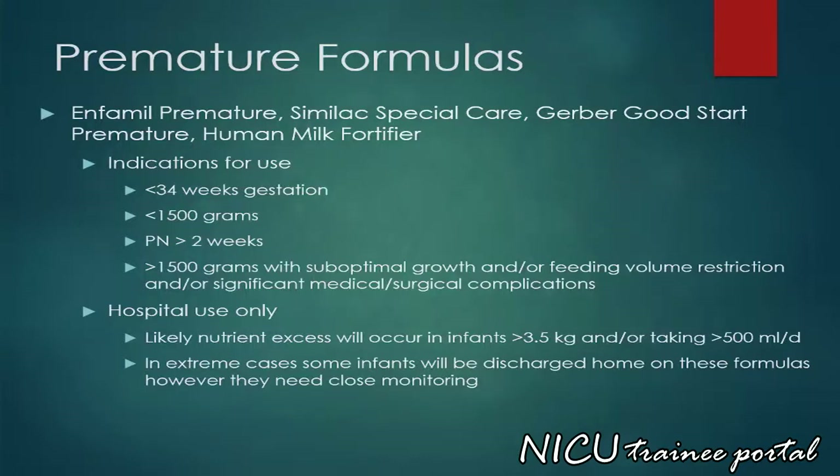There are a variety of preterm formulas available. Indications for use include less than 34 weeks gestation, less than 1500 grams in weight, parenteral nutrition use for greater than 2 weeks, and in infants weighing greater than 1500 grams with suboptimal growth and/or feeding volume restriction and/or significant medical or surgical complications. Preterm formulas are for hospital use only. Likely nutrient excess will occur if used in infants greater than 3.5 kilos and/or taking greater than 500 mls per day. In extreme cases, such as extremely low birth weight preterm babies with significant osteopenia of prematurity, some infants will be discharged home on these formulas.